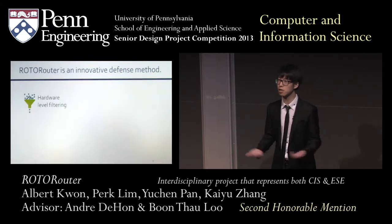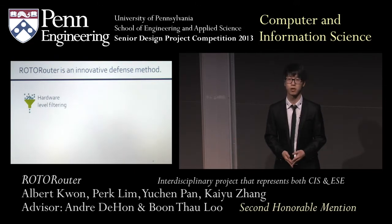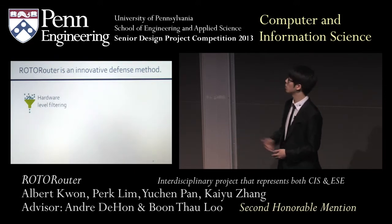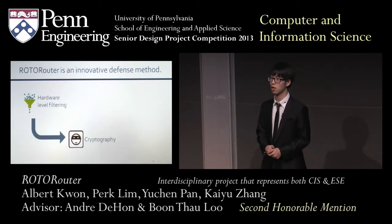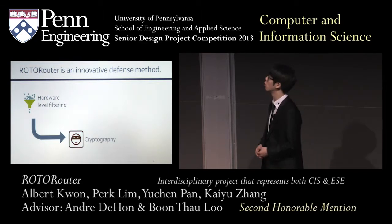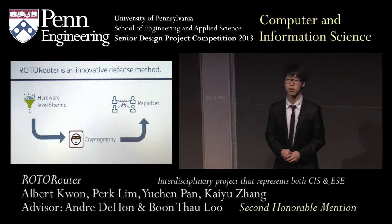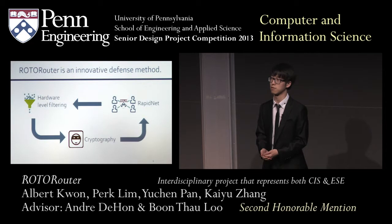RotoRouter is an innovative solution to denial of service. First, we have very fast hardware-level filtering. And to ensure that we get no false positives and no false negatives, we use the digital signature we mentioned. Because we can guarantee 100% that we can identify the attacker, we can actually isolate them from our network using RapidNet, and this is a complete defense against denial of service.